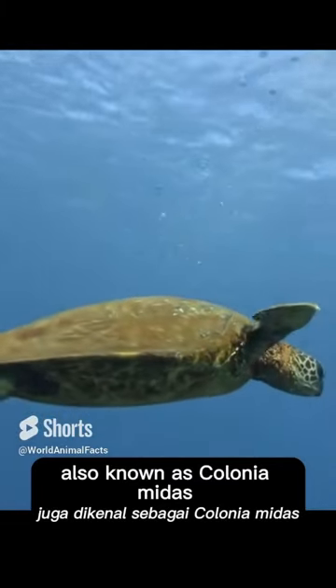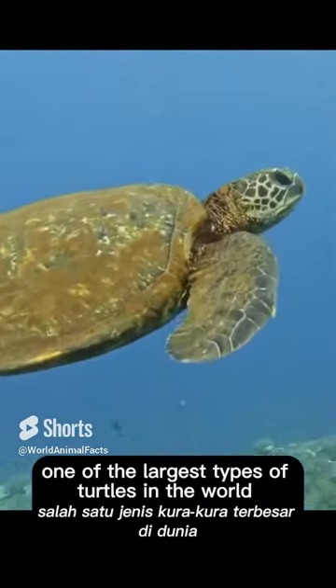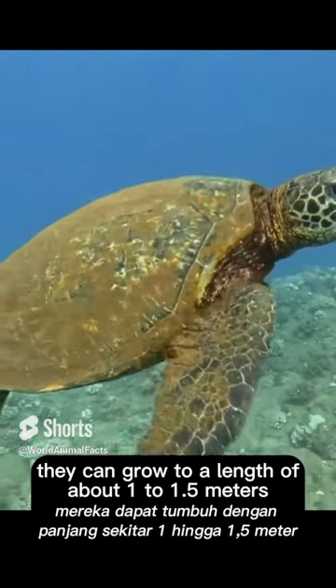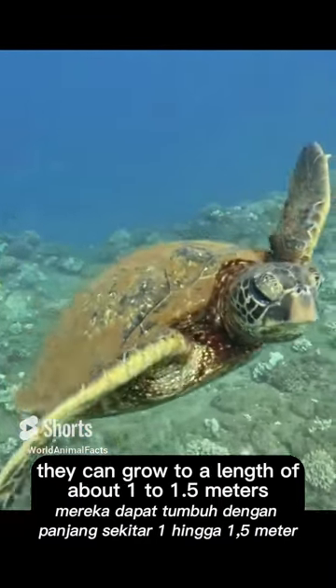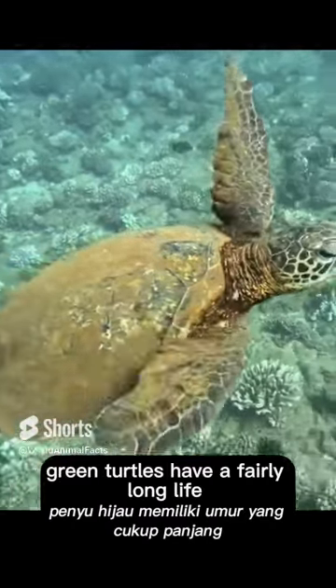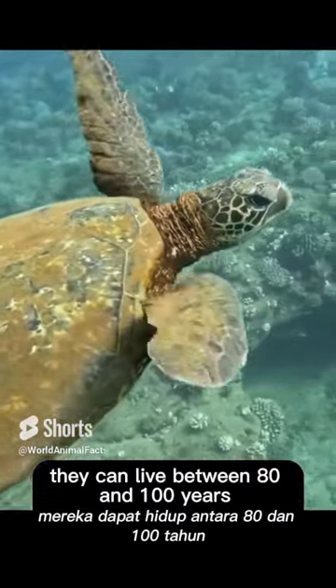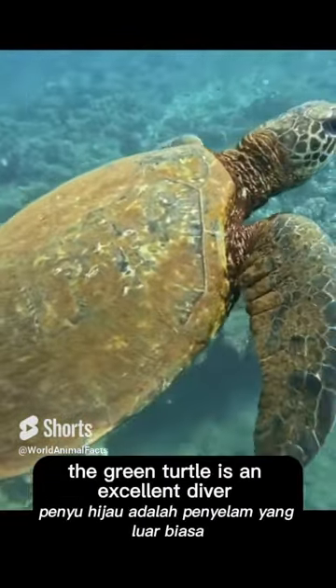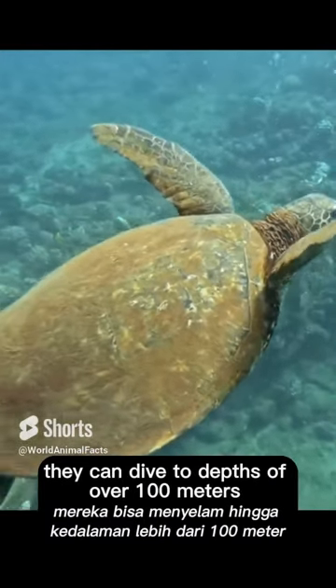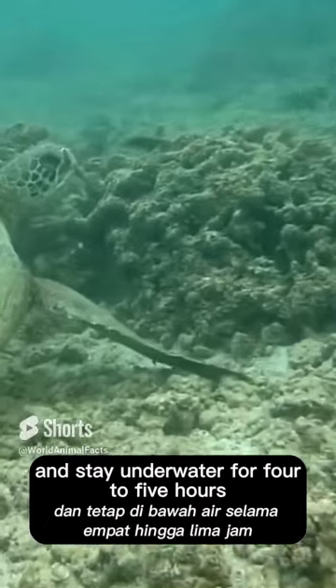Introducing the green sea turtle, also known as Chelonia mydas. The green turtle is one of the largest types of turtles in the world. They can grow to a length of about 1 to 1.5 metres and can weigh up to 200 to 300 kilograms. Green turtles have a fairly long lifespan — under ideal conditions they can live between 80 and 100 years. The green turtle is an excellent diver, capable of diving to depths of over 100 metres and staying underwater for 4 to 5 hours.